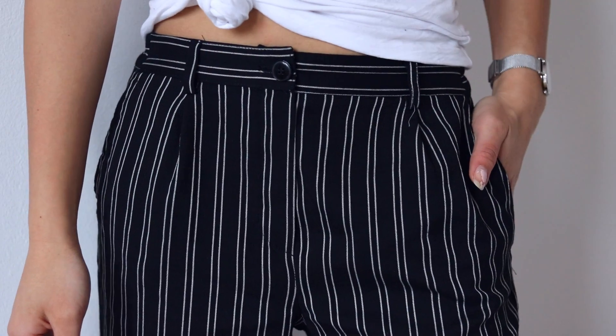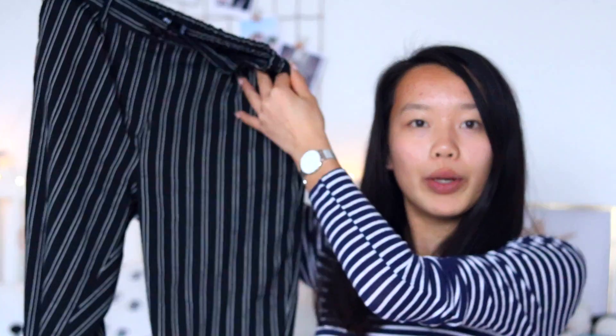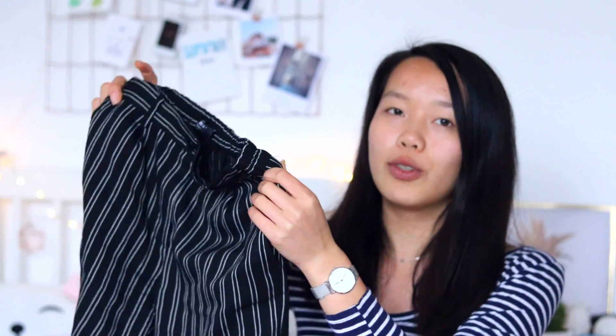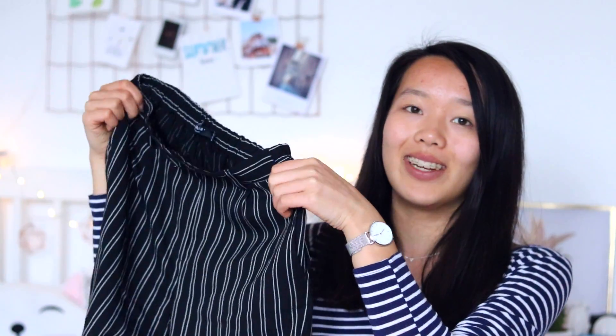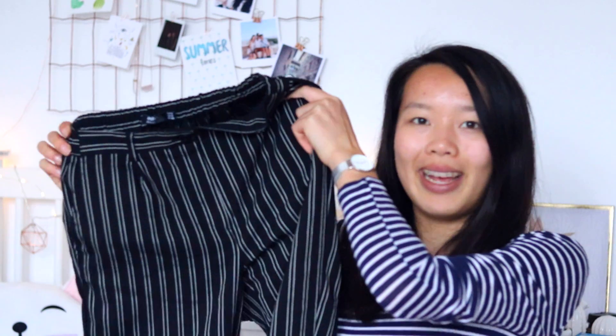I'm going to start by showing you my favorite item, and it's these trousers. I got these at Bershka yesterday — I absolutely love them. Two of my other friends already got these and I decided to get them as well but in a different color. They're black with white stripes. The material is not too thick, quite thin and very light, perfect for spring. You can pair them with any cute top. They're called tailored joggers with pleats and they were 20 euros. I got them in a size S.